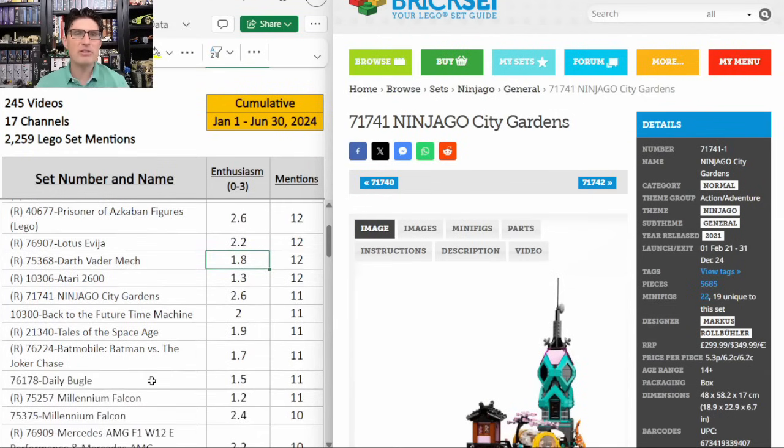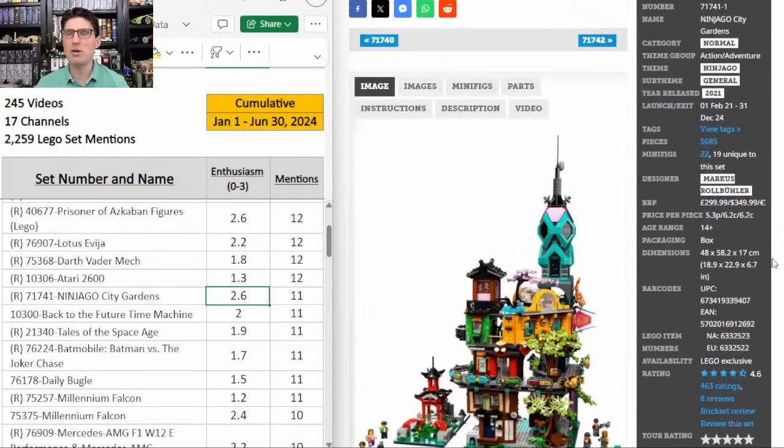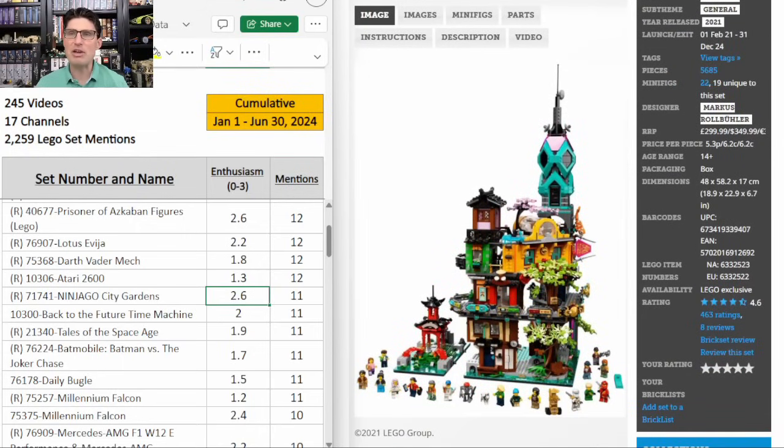I want to talk about the Ninjago City Gardens — 11 mentions, E score of 2.6. Just a beautiful set. I might make an exception to my $300 max rule and pick some of these up because it's a 4.6 on Brickset, $350 for 5,685 pieces. The other two that came first in this sub theme are doing fantastic. There are only going to be four total in this sub theme, and odds are we'll be able to get a decent discount at some point — just an awesome set.